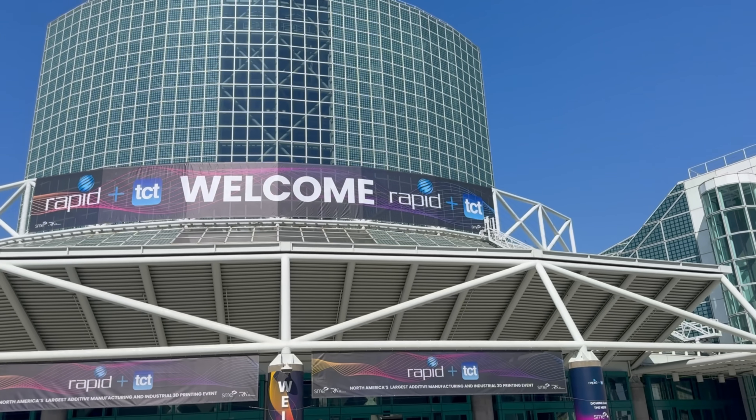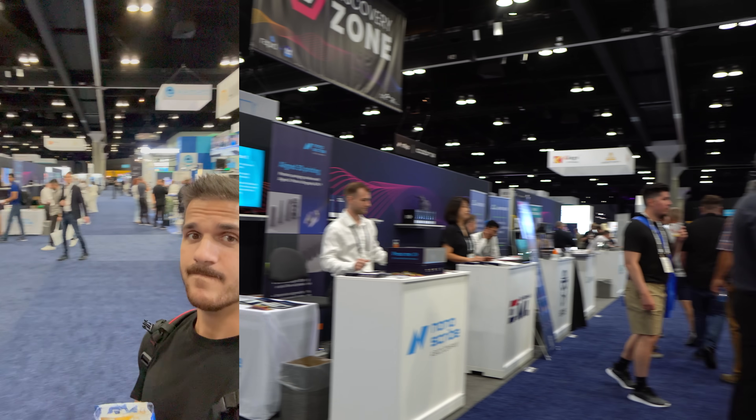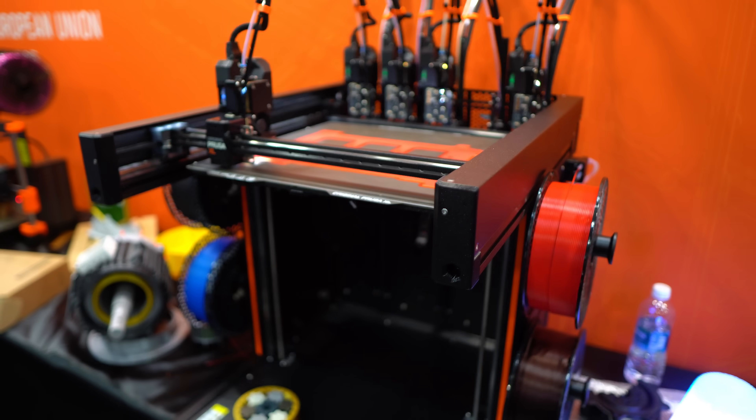You guys want some details on all the new and upcoming 3D printers releasing later this year? I just got back from this really cool event called Rapid TCT. It's a giant additive manufacturing 3D printing event where all the leading industry heads get together and basically flex on each other. Let's get started.